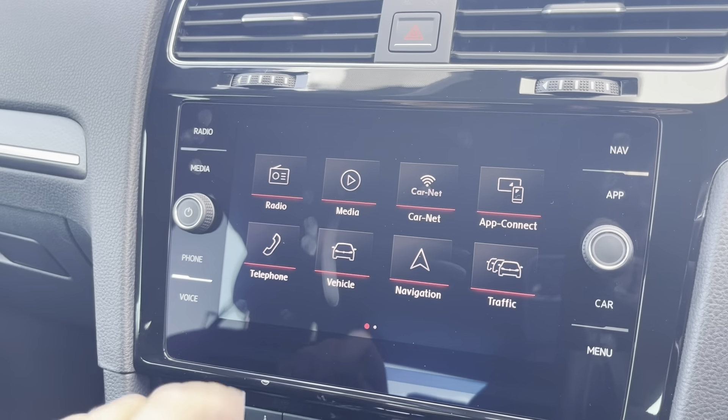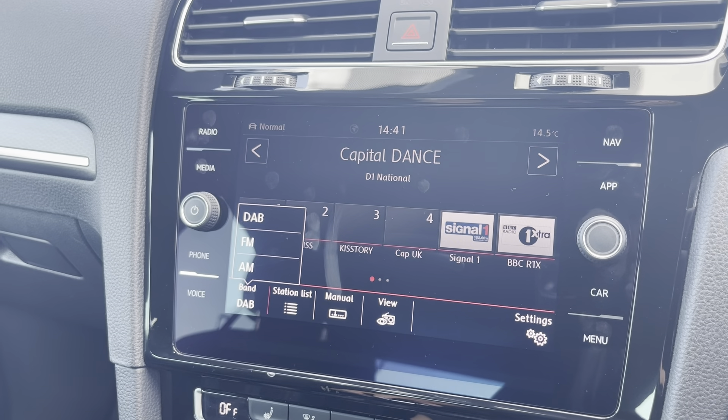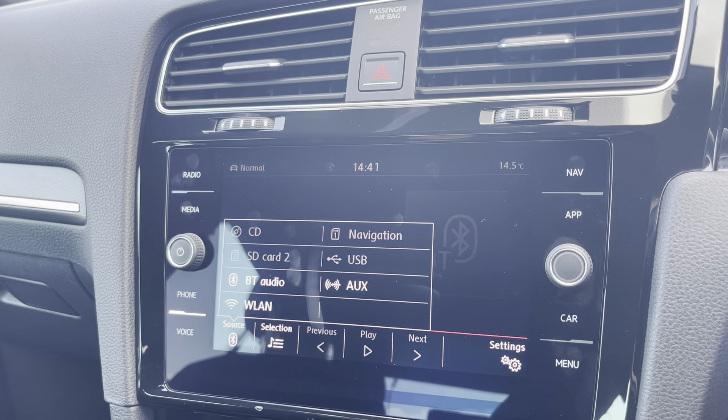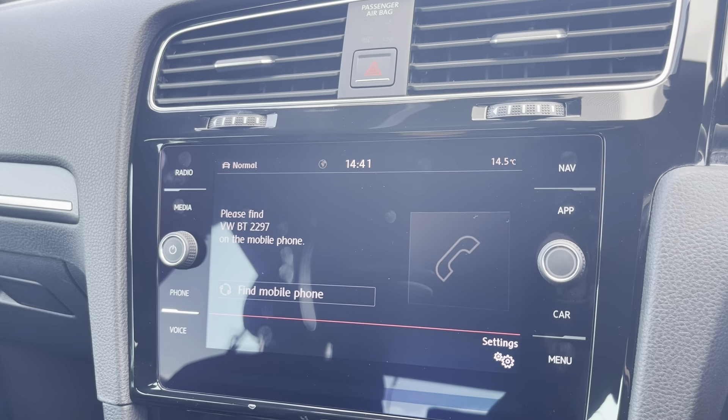Moving over now to the main media screen — on here is where you'll have access to the DAB, AM and FM radio wavebands with a variety of pre-loaded radio stations to choose from. However, you can connect devices via Bluetooth, AUX and USB to listen to your own music if you wish to do so.